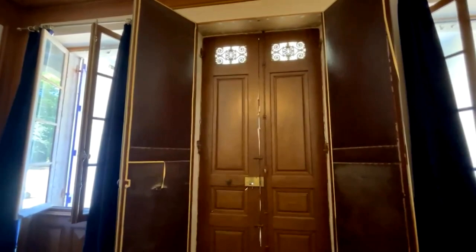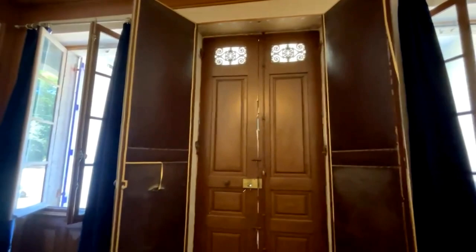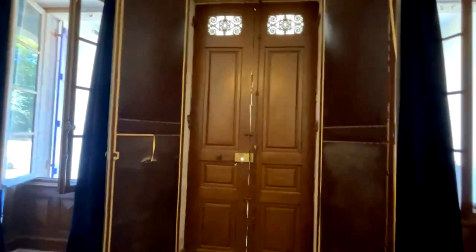What I wanted to do today on this chateau tour was show you one of the areas of the castle that is basically fully renovated. A lot of the castle actually is renovated, but you tend to see the bits that we're working on. So here is the inside of those double doors that you've just seen from the outside.